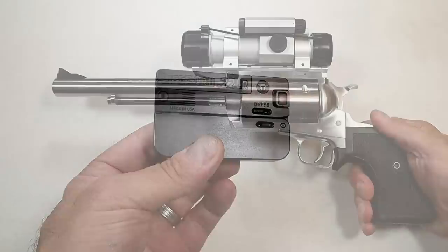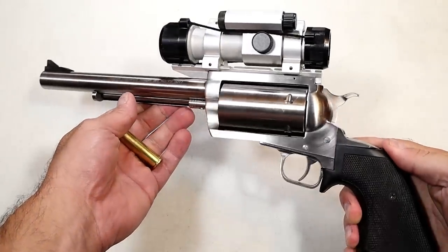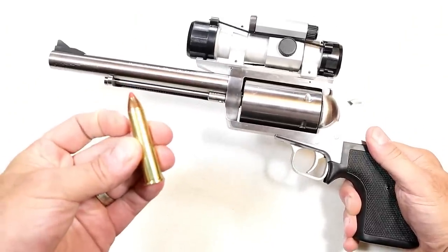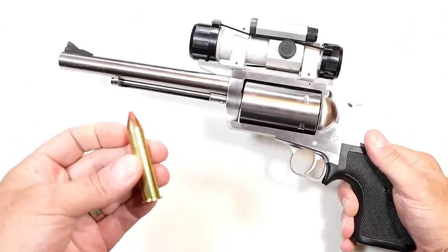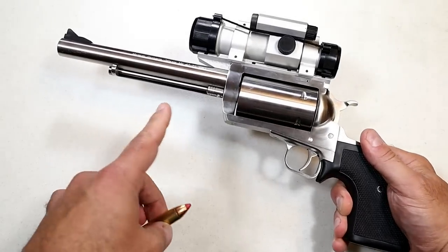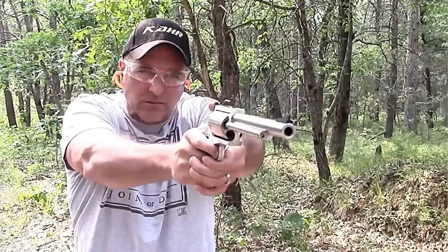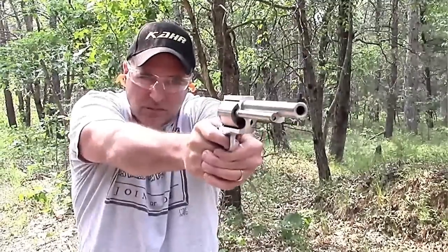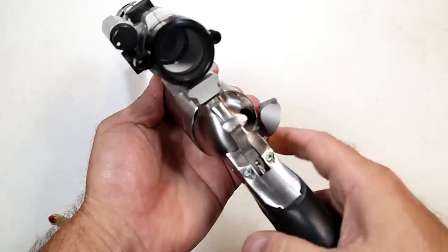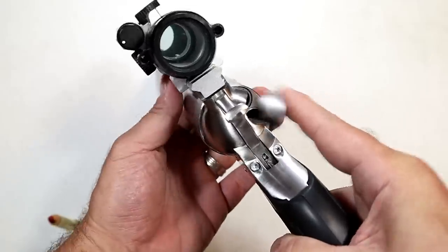Here we have the Magnum Research BFR — Big Frame Revolver — with a seven-and-a-half-inch barrel, chambered in .45-70 Government, a hunting round primarily used with lever-action rifles. Magnum Research makes these in all different caliber chamberings. This one is in .45-70 and also comes in a 10-inch barrel option. It has a loading gate where you can load up five rounds of .45-70.